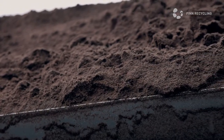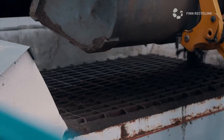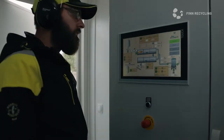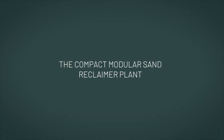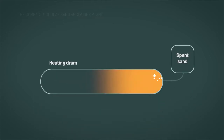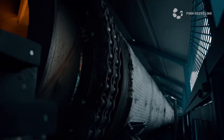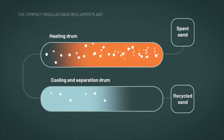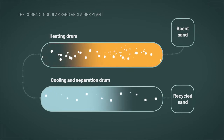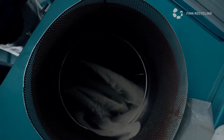Capable of reclaiming tons of sand every hour, it's both economical and a sustainable solution. The patented process is simple yet sophisticated. In the upper drum, the spent sand is first cleaned of impurities with heat treatment. In the lower drum, the impurities are separated and the regenerated sand is cooled down for reuse.